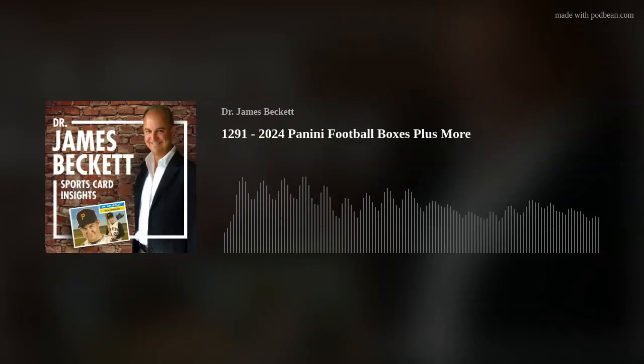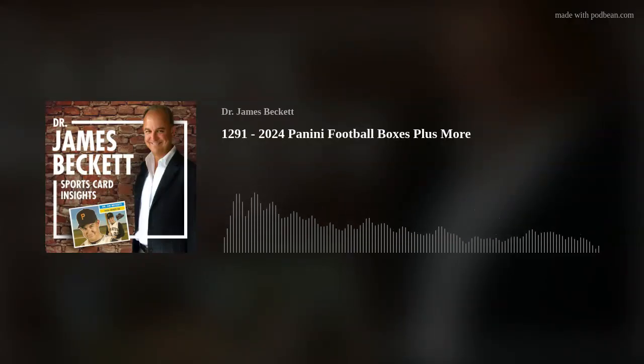Welcome to Dr. James Beckett Sports Card Insights. I've got some boxes from my friends at Panini — three football boxes, all from 2024. Thank you to sponsor Panini, but also thank you to Topps, Upper Deck, Heritage Auctions, Huggins & Scott Auctions, Mike's Stadium Sports Cards, Burbank Sports Cards, COMC, and Beckett Media, Beckett Grading, and Beckett Authentications.